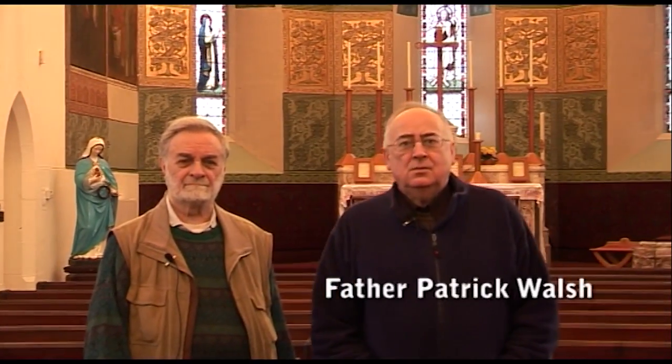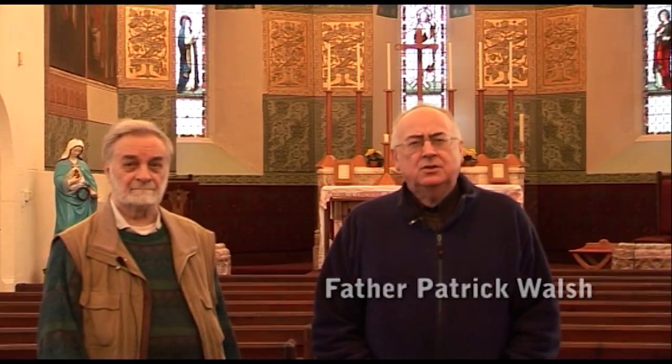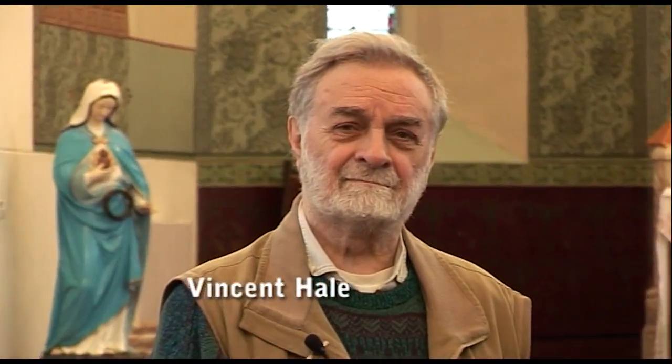We've moved inside this beautiful church, opened in October 1878 under the patronage of Mr. and Mrs. Foster — there's a plaque on the wall dedicated to them, at a cost of £2,000. I'd like to introduce Vincent Hale, a long-standing parishioner of St. Vincent's, who goes right back to when the Vincentians were here. He may like to say a few words.